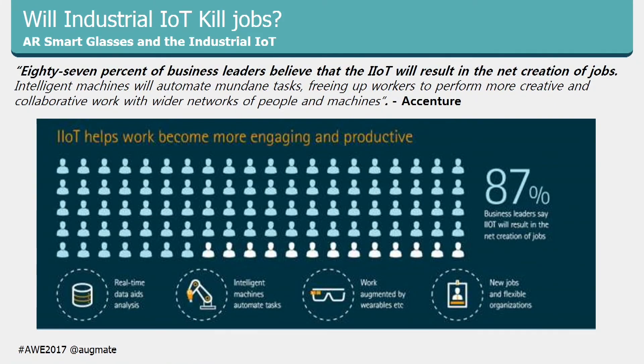Some people ask: will industrial IoT kill jobs? Accenture found that 87% of people surveyed said it will actually increase jobs. Boston Consulting Group said Germany alone would see an increase of 350,000 jobs. While robotics and automation will decrease some jobs, new roles come into play — like data scientists who curate all the sensor and machinery data and prepare it for workers doing repairs and maintenance.